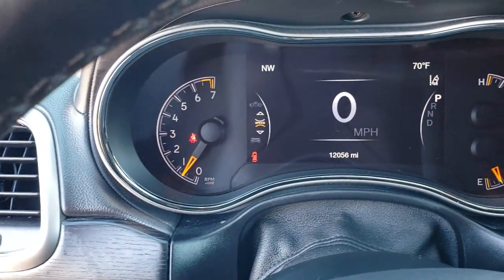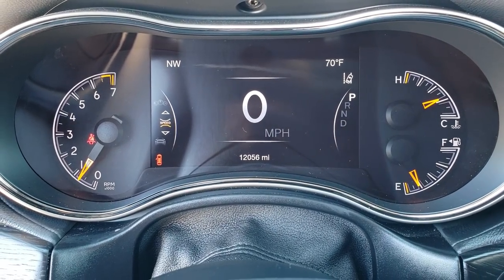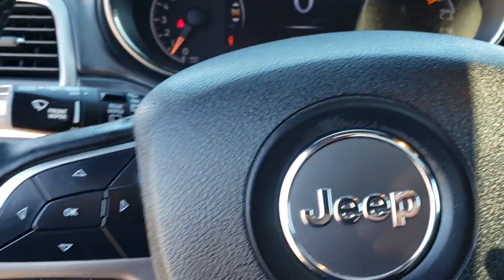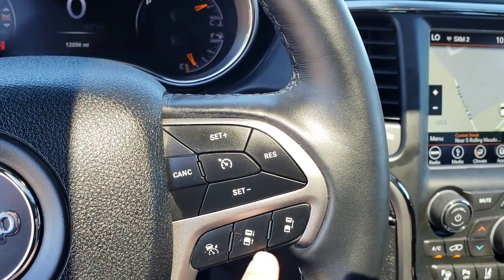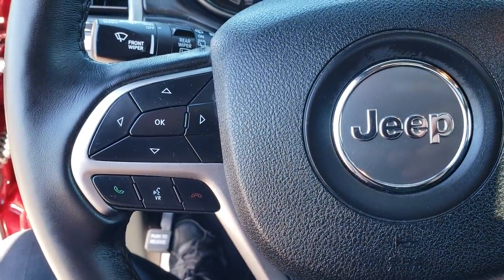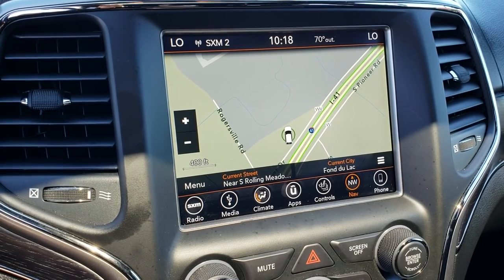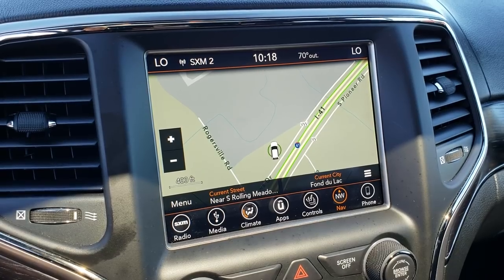As we hop inside here, you can see that this vehicle has 12,056 miles. You get the seven-inch TFT display, digital speedometer, compass, and outside temp. You can see the lane departure warning light. It has the heated leather-wrapped steering wheel — there are no scuffs or scrapes on this wheel. It has adaptive cruise control, forward collision warning, cruise control, information center controls, and Bluetooth. This one has the 8.4 4C radio, so it comes with factory navigation, a backup camera, and Android Auto and Apple CarPlay capabilities.